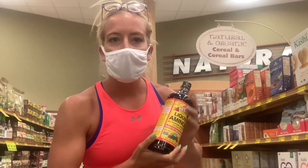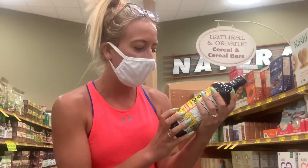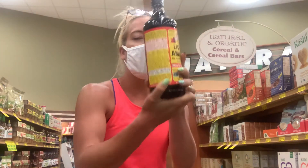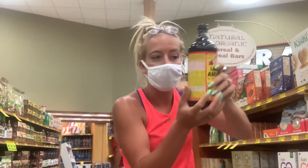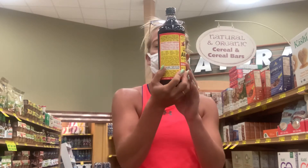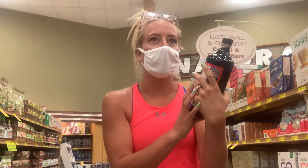I like to use liquid aminos if I'm doing anything Asian — it's a great soy sauce alternative. It has no calories and the sodium is 320 milligrams per teaspoon, which is pretty good.